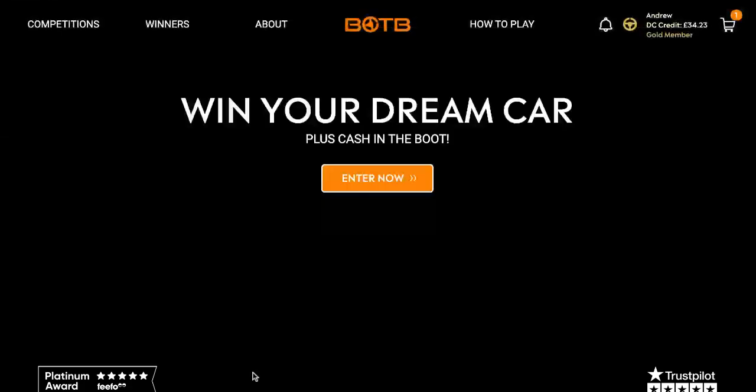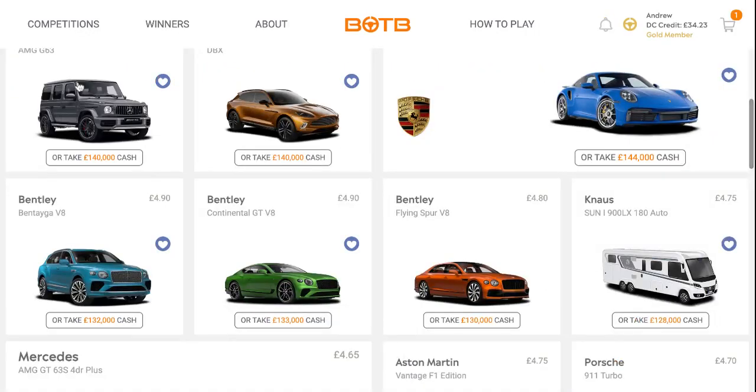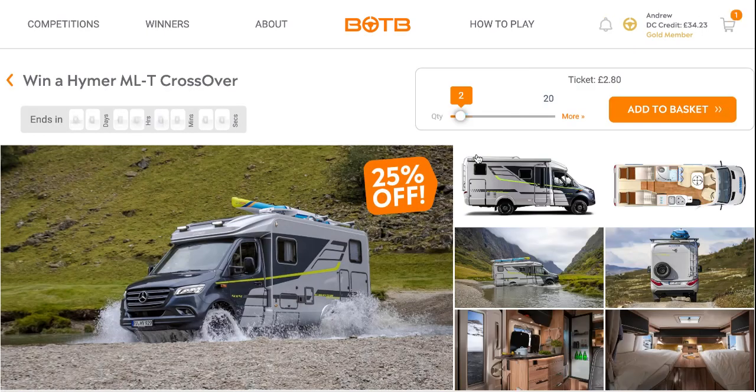I'd love to have been the winner. It is still the Daily Delights with 25% off certain prices this week. Today it is the winner — a brand new Heimer ML-T.